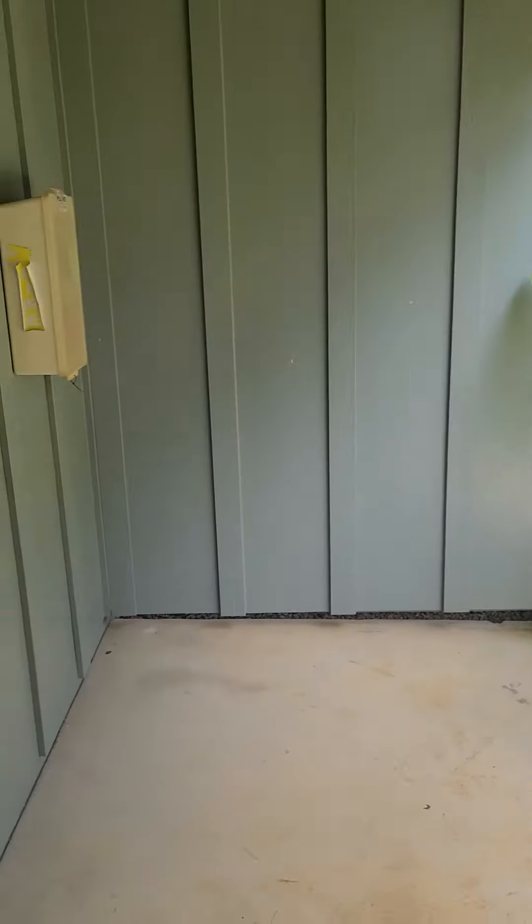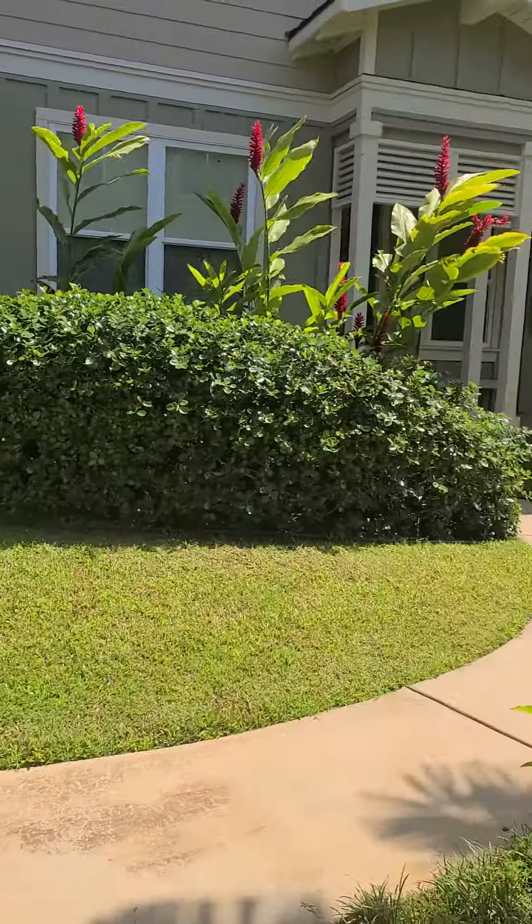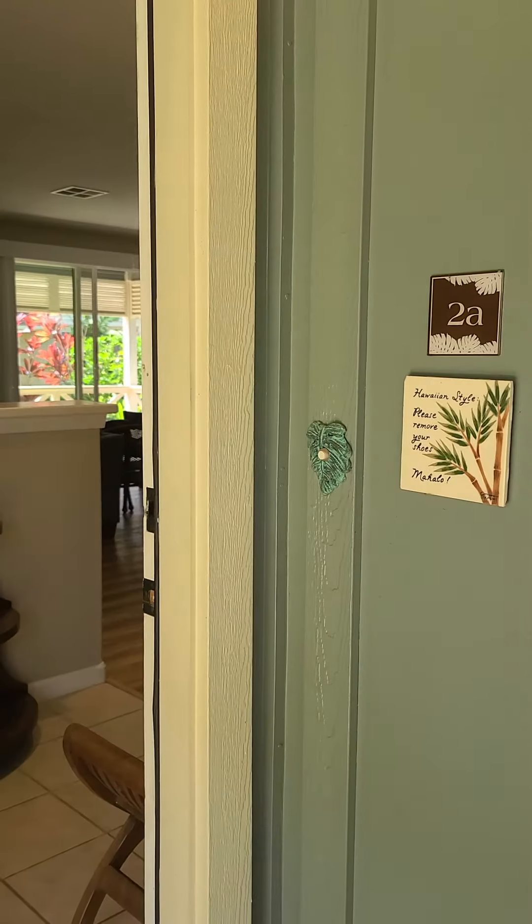Aloha! At this big landing here, you could put a bench or something. There you go. Let's see how pretty you play it. 2A.